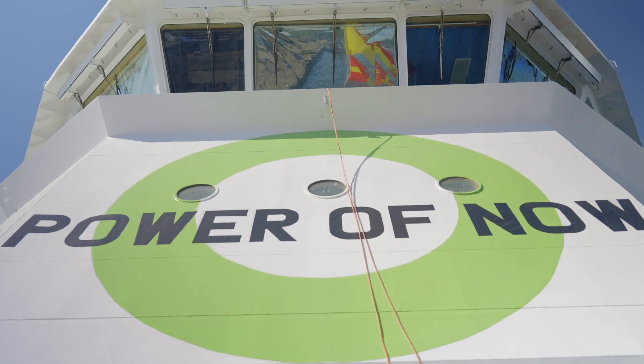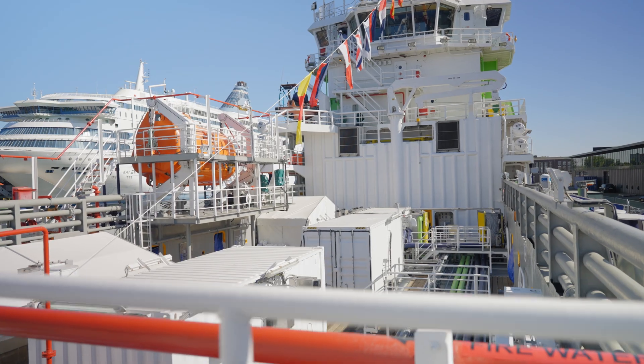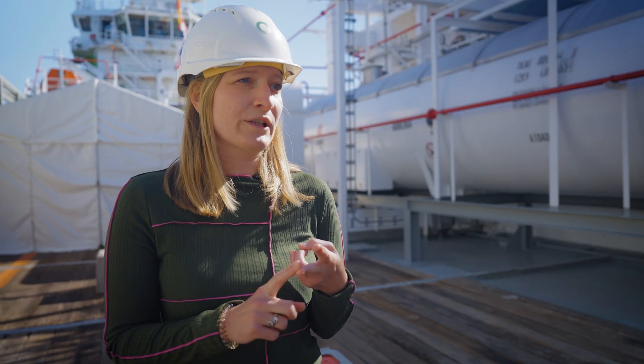In Rotterdam, we are preparing for our multi-fuel future to replace fossil fuels and to decarbonise global shipping. This comes with many challenges, and that is why we need real-world examples to show what is possible, but also to show what is required.